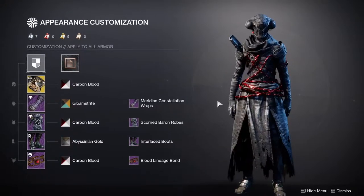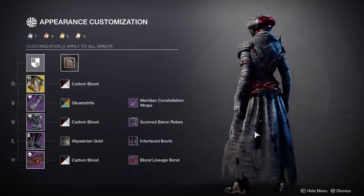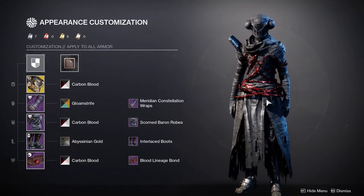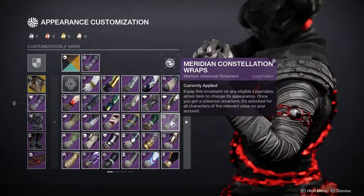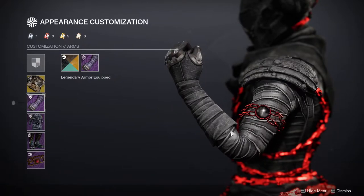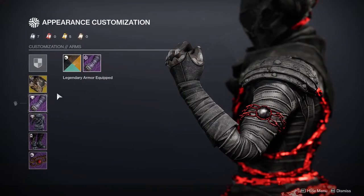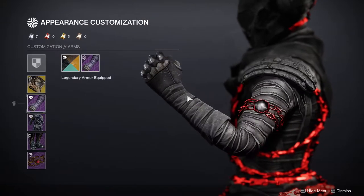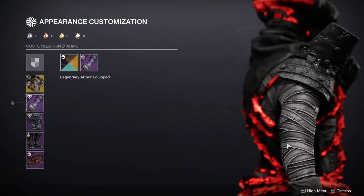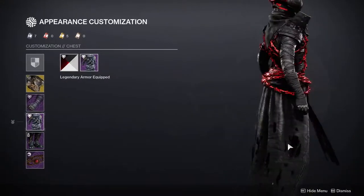So this is my Warlock — I think she came out really cool. First and foremost, I'm using Dawn Chorus as the exotic because I really love that exotic. I think it looks super cool and really good with this — I almost look like a Dark Souls boss. For the gauntlets I'm actually using this season's ornament, the Meridian Constellation Wraps from the season pass. It took me a long time to find the black that almost matches this — it still doesn't match perfectly. I also have this chest piece from Forsaken, one of my favorite Warlock chest pieces.